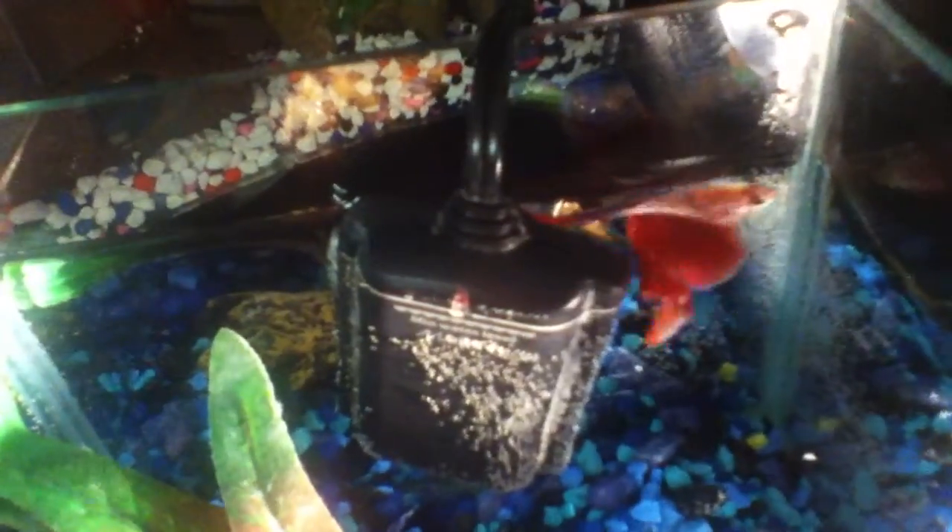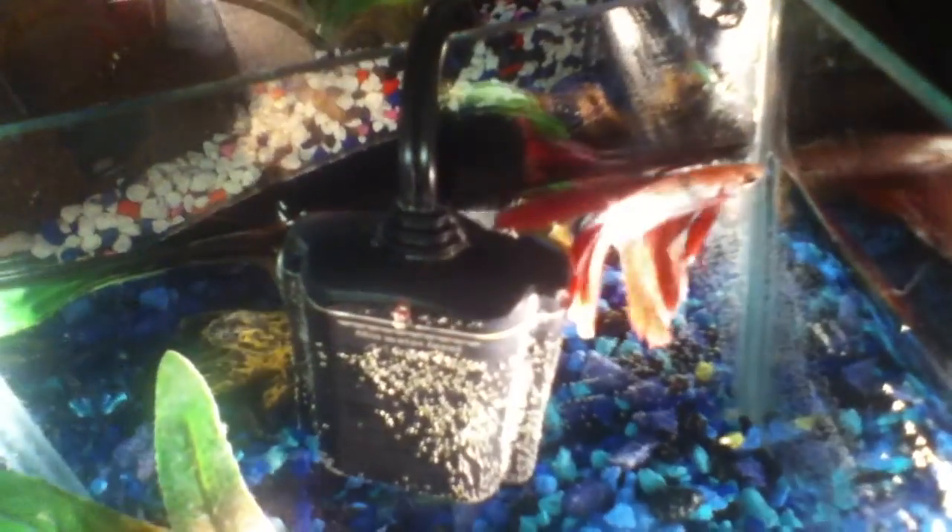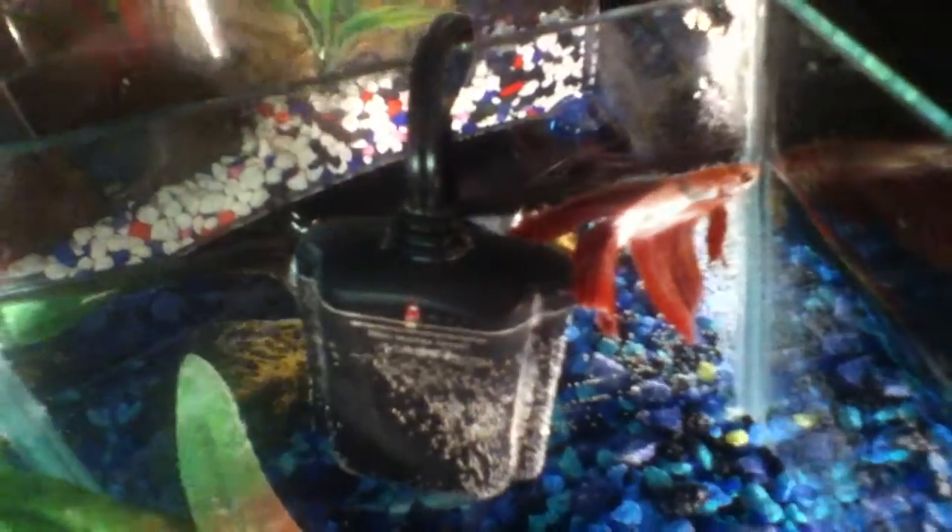Either way, he's a sick little guy. Hopefully he'll get better. I put water conditioner, stress coat, and aquarium salt in his tank. So hopefully he'll get better.